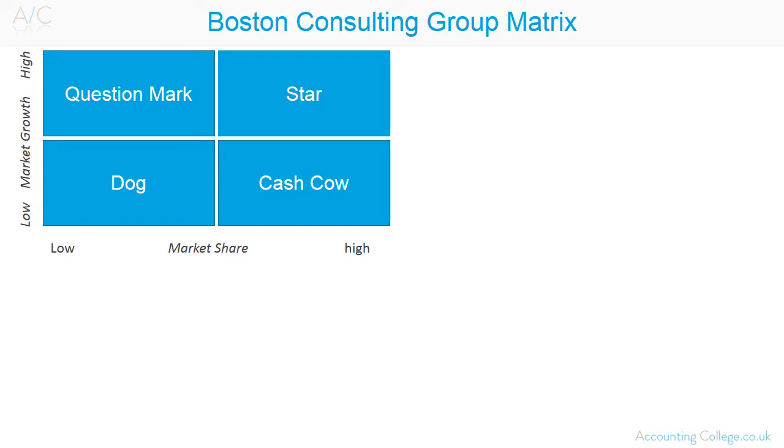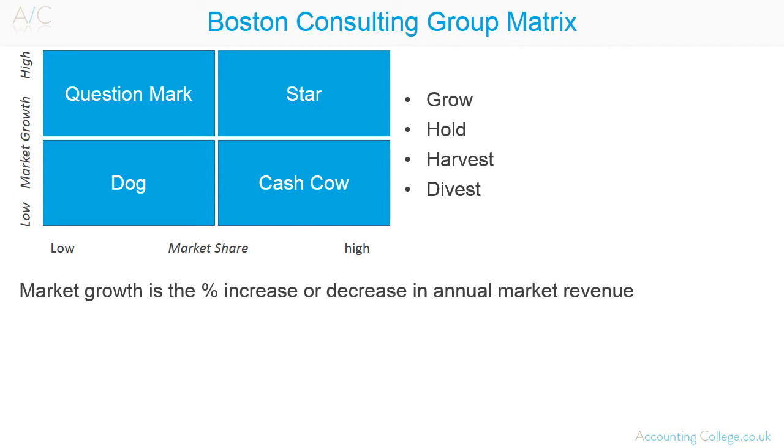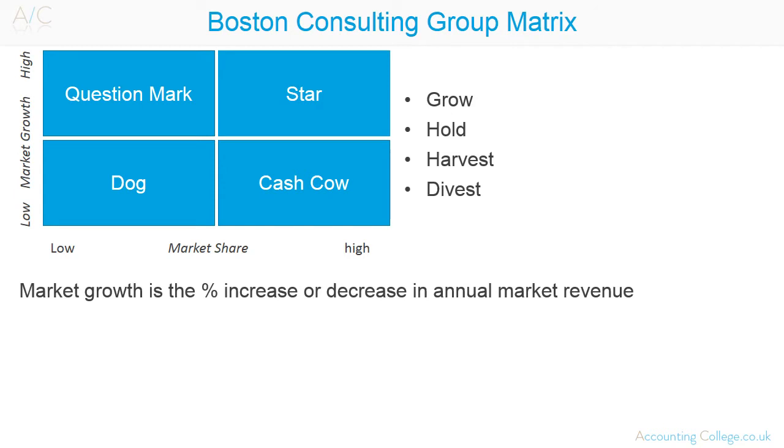For example, should an organisation grow, hold, harvest, or divest a product or division? Market growth is the percentage increase or decrease in the annual market revenue. Relative market share is divisional market share in comparison to the overall market or the leading competitor.